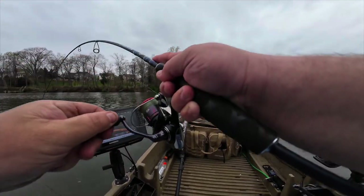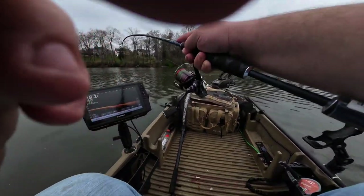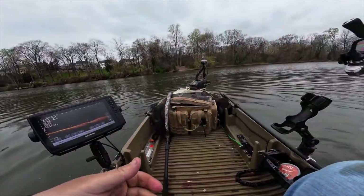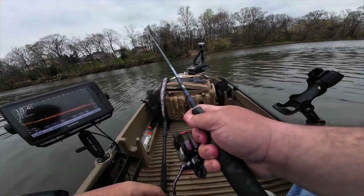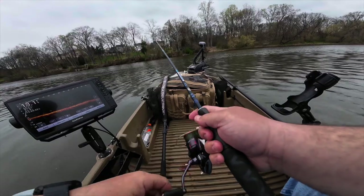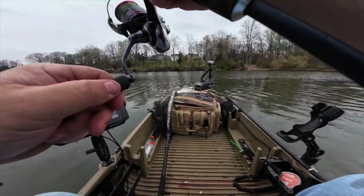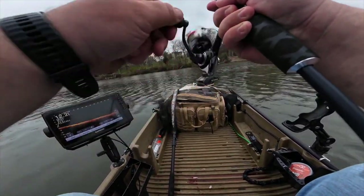When he gets a little bit bigger, this is going to be some fun for him — right here, I tell you what. Almost every cast. I will say LiveScope is making it easier, but that being said, they're so thick right now. Legitimately, it's like every cast.